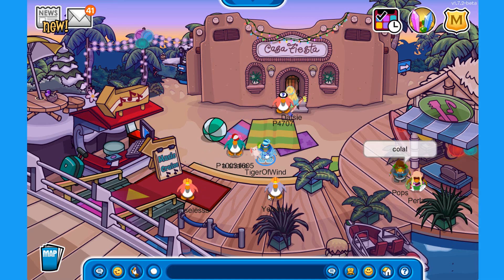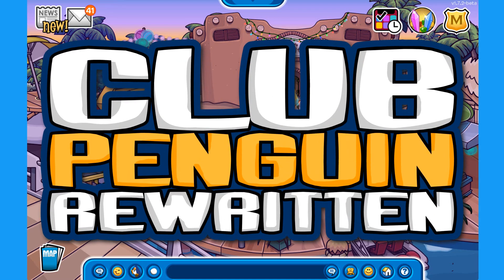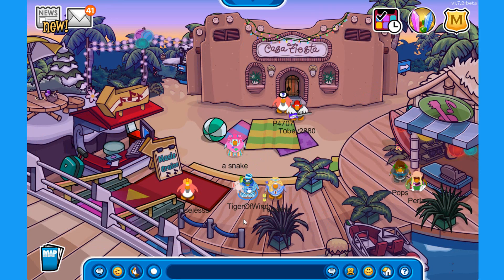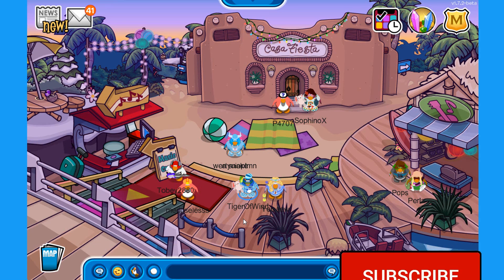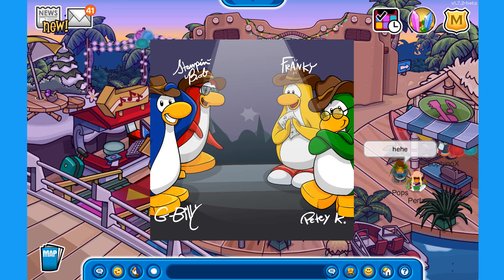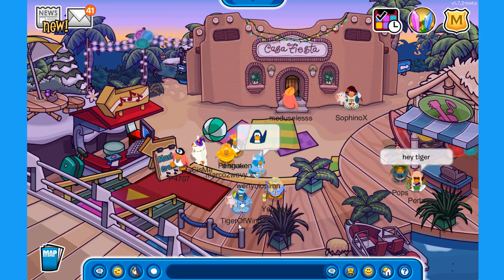Hello everyone and welcome back to Club Penguin Rewritten! The music jam is finally here — it is actually real everybody! It's not just a dream, the music jam is happening right now. There are mascots visiting; I hope I meet the penguin band once and for all.